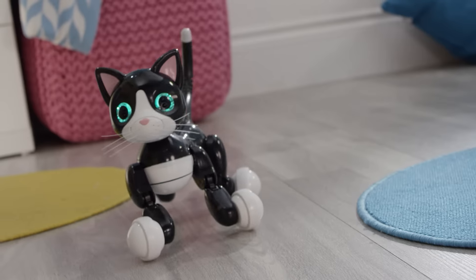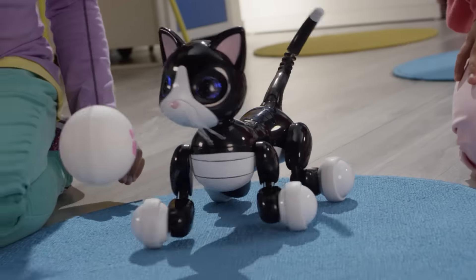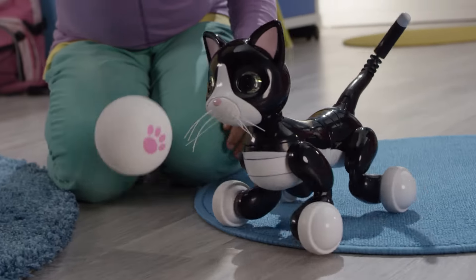Zoomer Kitty is full of lifelike movements and can even pounce! In pounce mode, her eyes will turn yellow. When you see her back up, you know she's about to pounce!